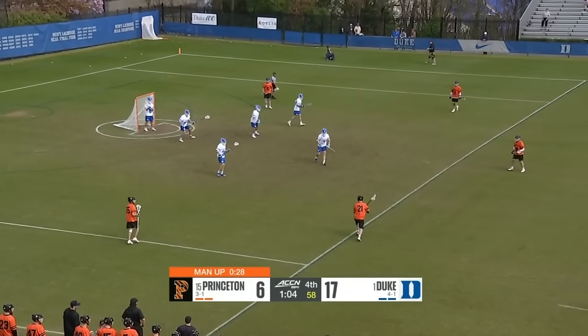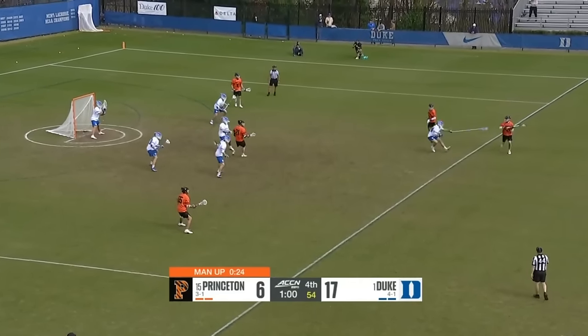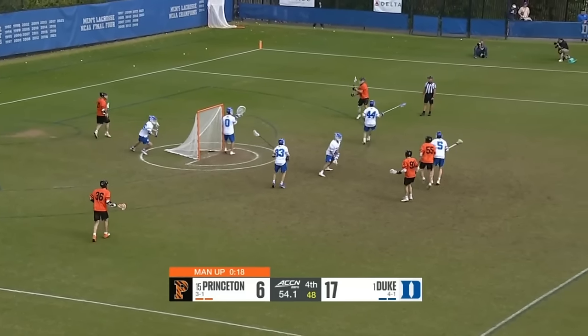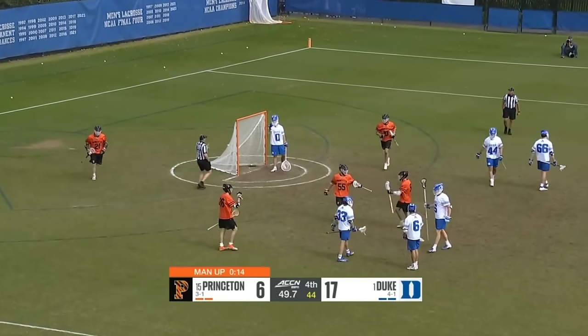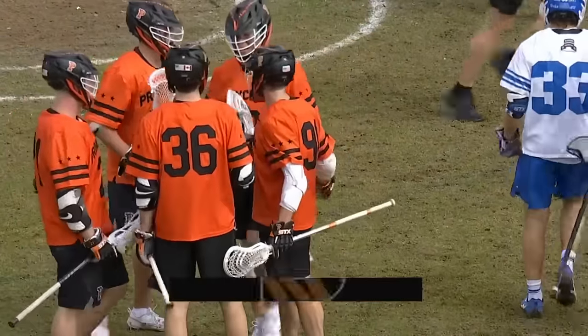It's very cool to see it all unfold, witnessing it firsthand today at Koskinen Stadium where Duke is going to walk out of here a winner — the question is just by how much. Princeton will play with a man-up for the next 15 seconds and they'll cash one more in — cosmetic at this point — but Princeton makes it 17 to 7.